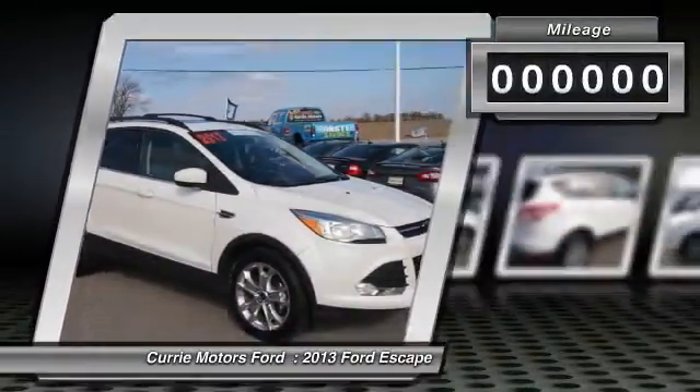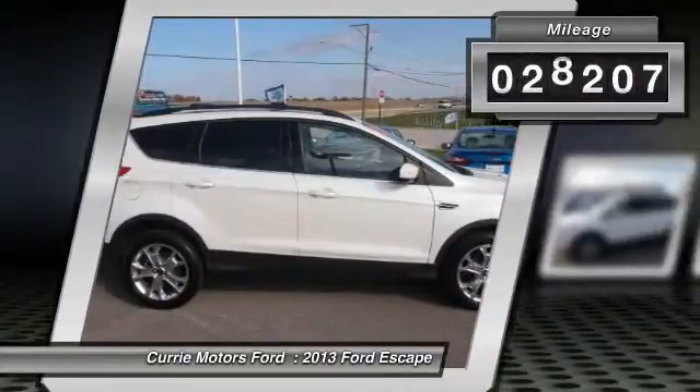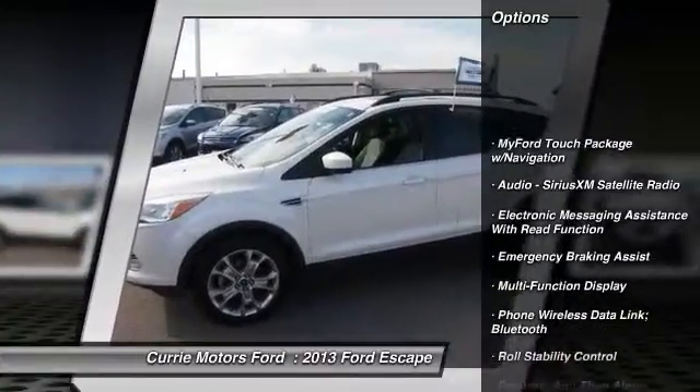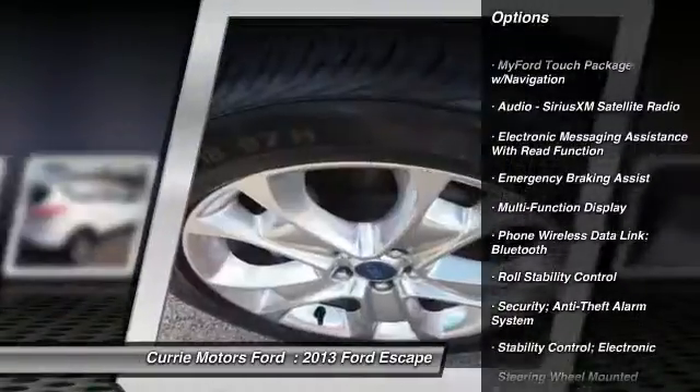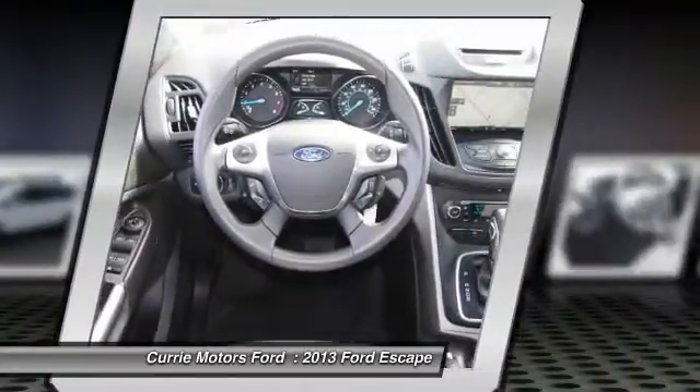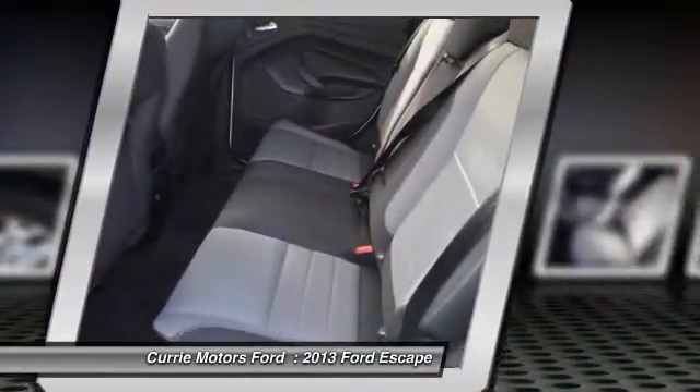This vehicle has less than 30,000 miles. Here are some of this vehicle's great options: traction control, power steering, cruise control, compass, clock, child safety locks, fog lights, power brakes, trip odometer, power windows.